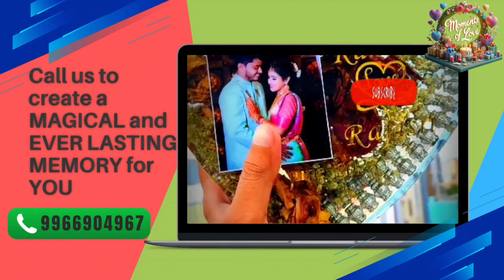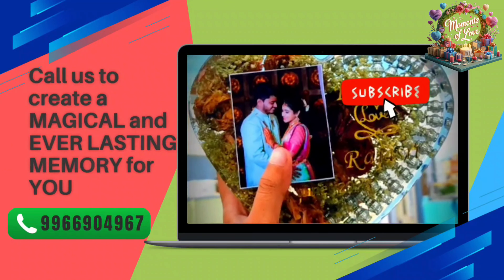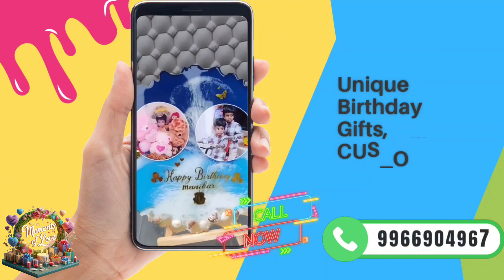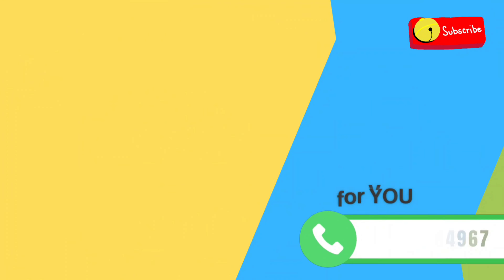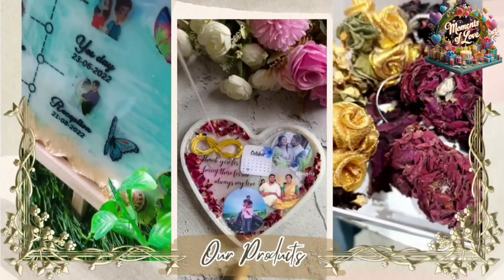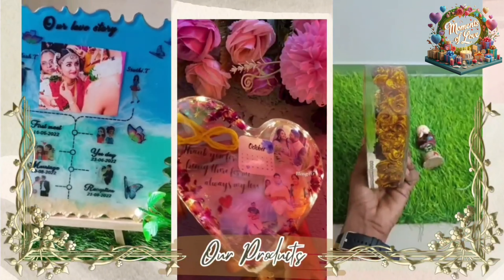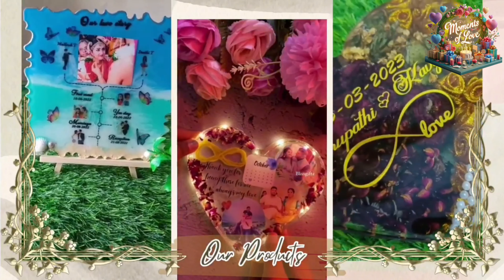Experience the enchantment of everlasting memories crafted just for you. Reach out to us and let us weave magic into your most cherished moments, creating timeless treasures that will captivate your heart and soul for years to come. Discover birthday gifts as unique as the ones you love — a world of customized options tailored exclusively for you, where every detail reflects the warmth and thoughtfulness of your heartfelt gesture.